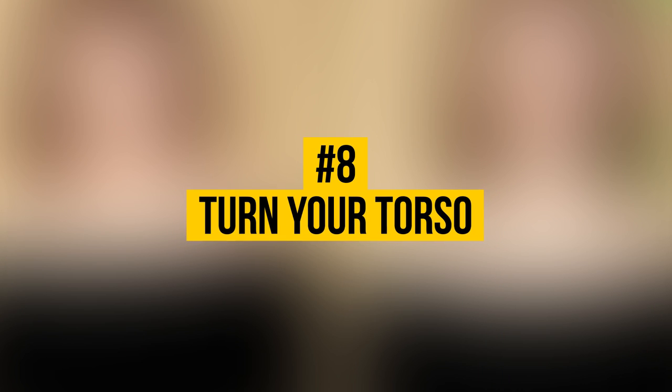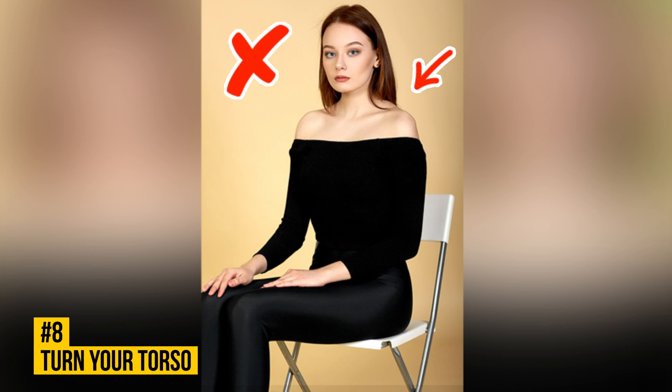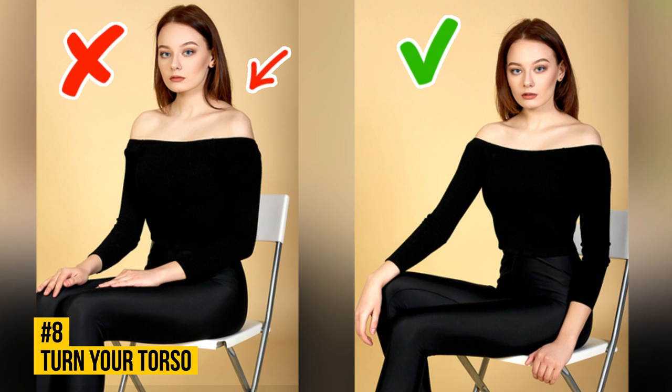Number 8: Turn Your Torso. If you turn your torso away from the camera too much, your shoulders will appear round and narrow, and your waist will seem wide. Also, turning your upper body toward the camera makes you look bulky. The best option is to turn three-quarters toward the camera. This trick will make your waist look thinner and your bust bigger.